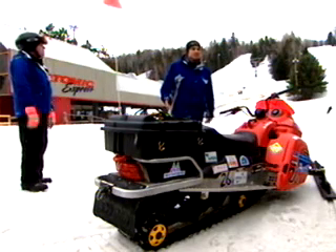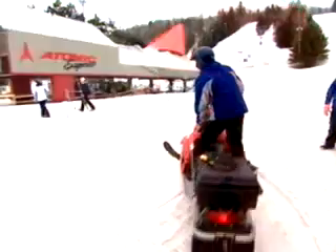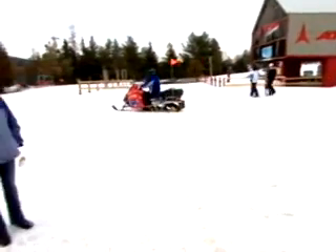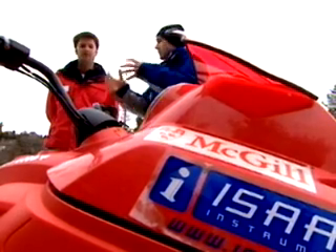It looks like any other snowmobile, but here's the difference. Lock your ears, people — this thing's going to start up. And it's on. Utterly silent, because it's entirely electric. Compare that to a regular snowmobile, and you'll see why there's so much interest in this machine developed by a team at McGill University.